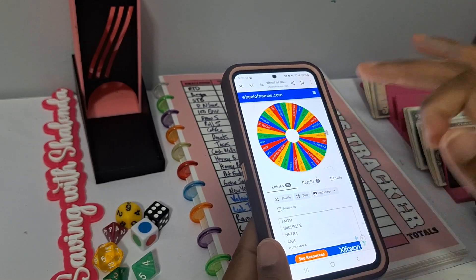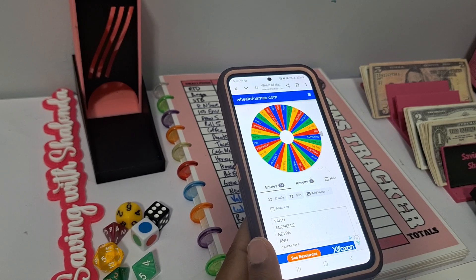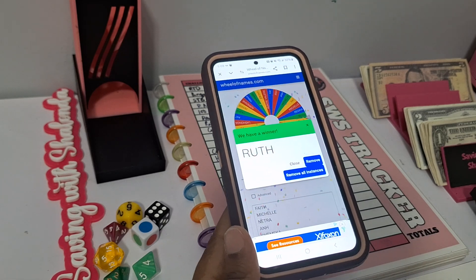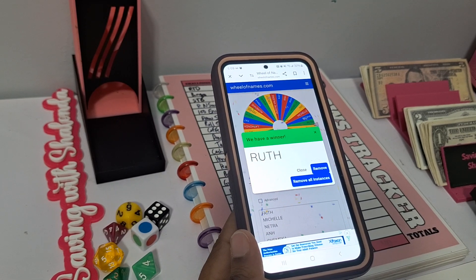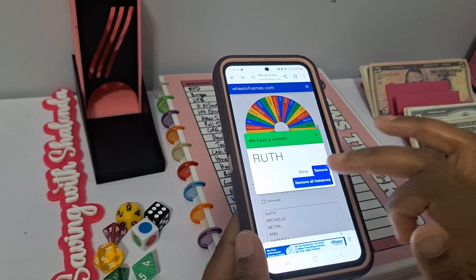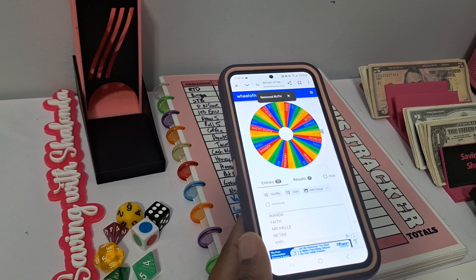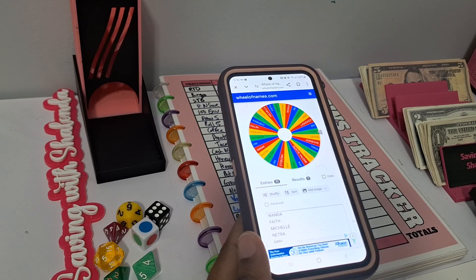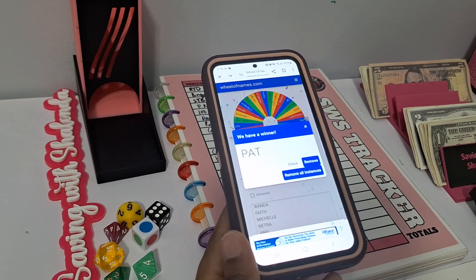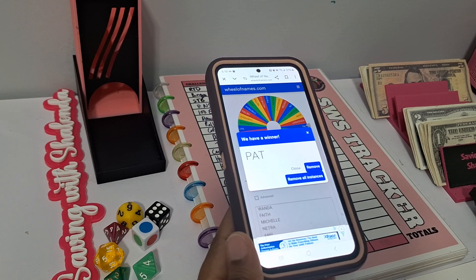First winner of a $15 digital download credit — congratulations to Ruth! Ruth, you have won a $15 credit for digital downloads. Please reach out to me via email to claim your prize. Next winner for a $15 digital download credit — congratulations to Pat! You have won a $15 digital download Etsy credit. Please reach out to me to claim your prize.